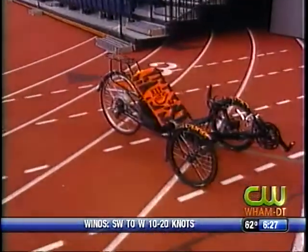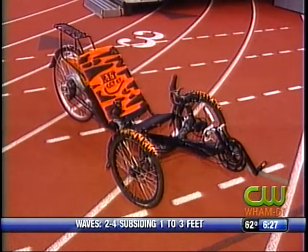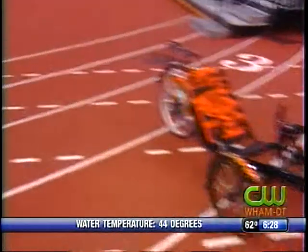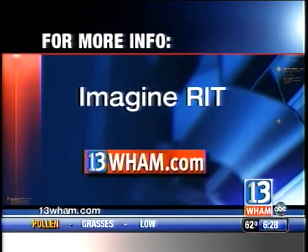That is so cool. Is this your first green vehicle, Professor? No. The first green vehicle I built was in '93, which is also a plug-in hybrid. Fantastic. Come on out and take it for a ride — there will be other electric vehicles. The NTID electric bike club will have many vehicles for you to ride. So it should be a great day. Thanks for bringing it down. Imagine RIT is tomorrow — it starts at 10 o'clock here on campus. You've got to come down.